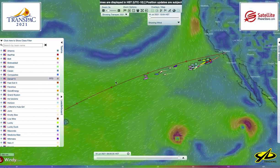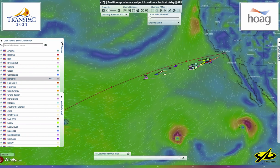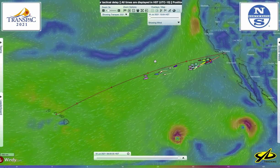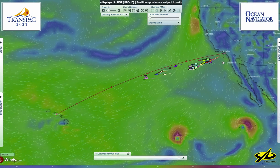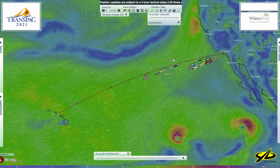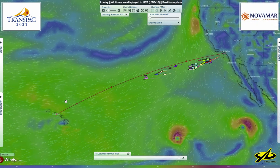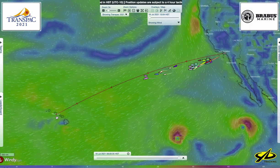This is our YB tracker, and we always open with this screen — this is what you see when you launch it from the link on our TransPac website. I'm going to set it up for our discussion today. Taking the team panel out gives you an overview of the race course. All starts have gone off — we can see three groups: yesterday's starters over here, Friday starters here, and Tuesday starters spread out over here. They started off at Point Fermin in LA at San Pedro.